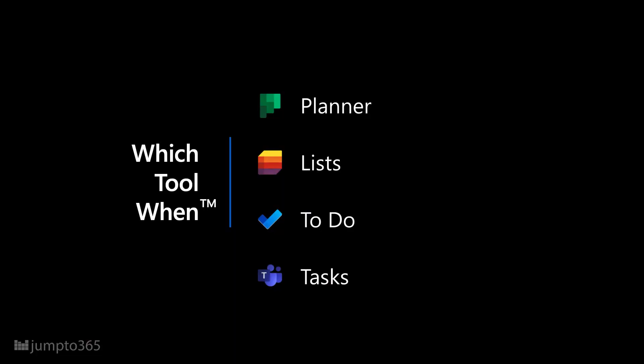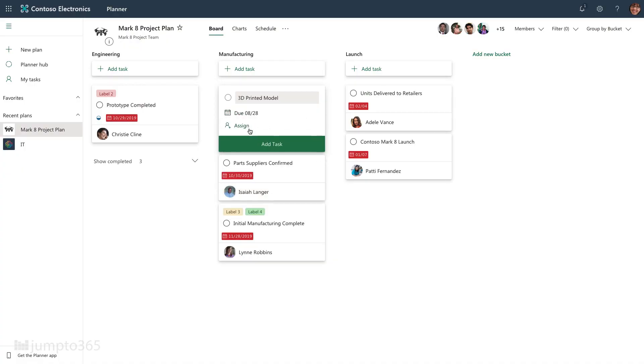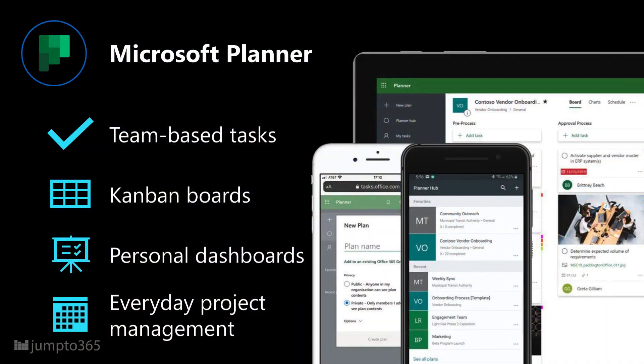Microsoft Planner is an easy-to-use, team-based project management tool. It's built into Microsoft 365 Groups, so that means every Outlook Group, Teams Team, and Yammer community can track its open tasks in a way that doesn't require a formal project manager. It uses Kanban boards to track tasks and provide rich information about each task. There's also a personal view so each individual can see all their Planner tasks across groups and plans. Planner really competes with tools like Trello, Wrike, and Asana, but only from the Kanban side of things.